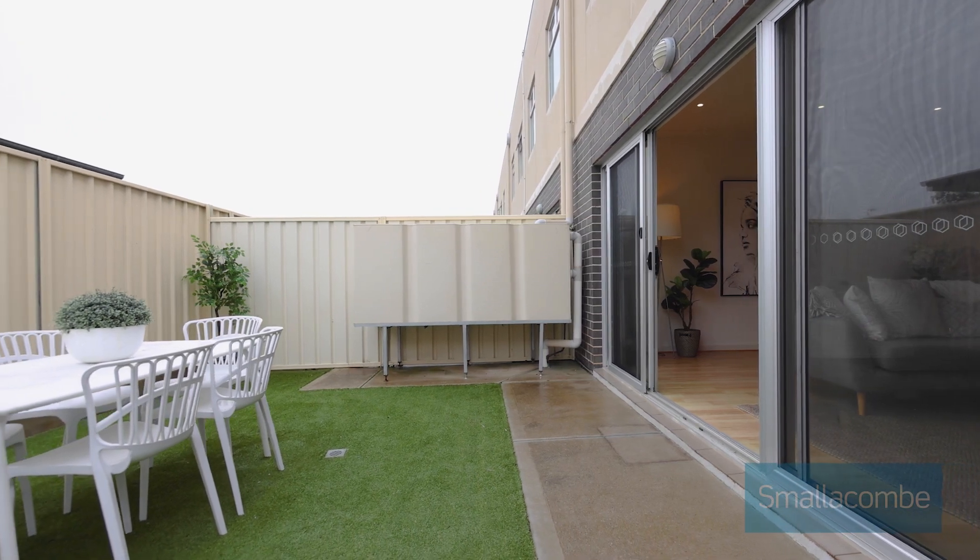Ideal for a first home buyer, the busy professional couple, or the ultimate lock and leave property. We look forward to seeing you at one of the open inspections.